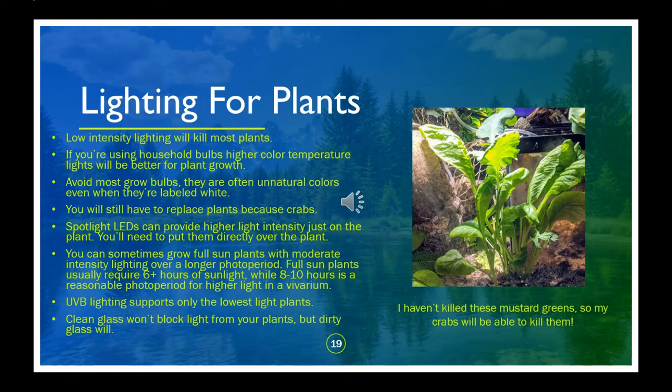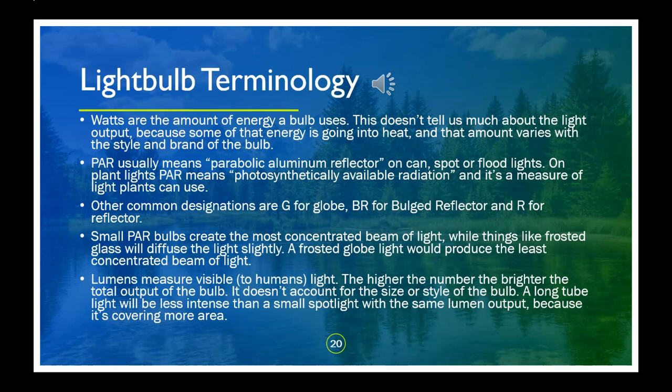If you have money to throw at the problem, I highly recommend Arcadia Jungle Dawn products, but I've had success in various aquariums and vivariums with normal LED spotlights. When shopping for household bulbs for plants, you want the highest light output and the highest color temperature you can find. There are already plenty of good resources for different types of bulbs, but when shopping for household bulbs for crabs, there isn't one best style — if you want high-light plants or a spot of bright sunlight at the bottom of a tall vivarium, a spotlight will be useful; if you want soft lighting to replicate a cloudy day, a frosted globe bulb would be ideal.